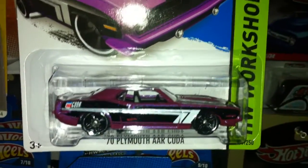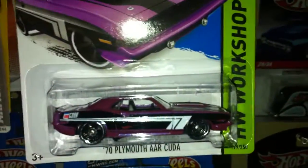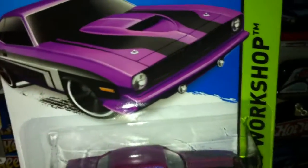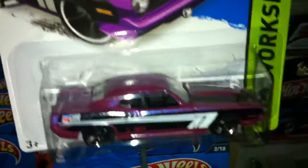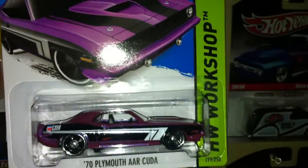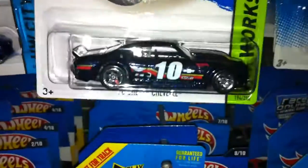Got the '70 Plymouth AAR Cuda in a metallic color — it's hard to tell exactly what it is. It's like a mix of pink or purple and blue. It has purple with blue speckles on it. It reminds me of the '67 Ford Shelby GT500 from 2009 that Hot Wheels released — it was in that same color. So this is a nice one.